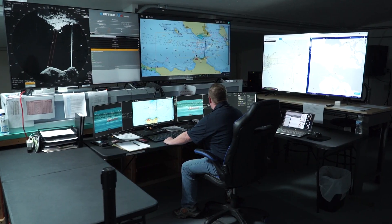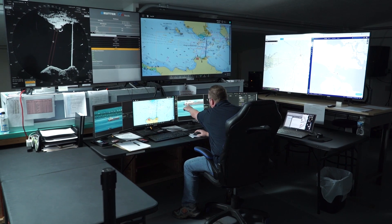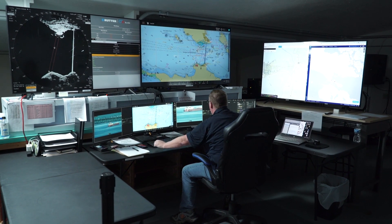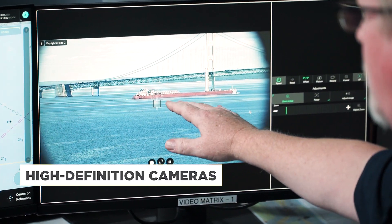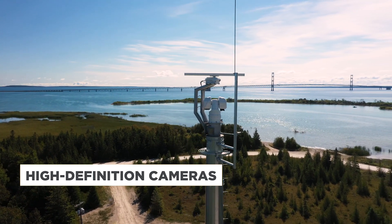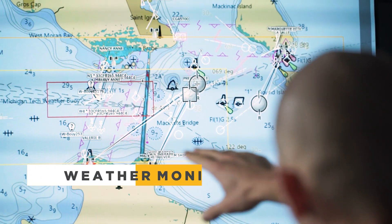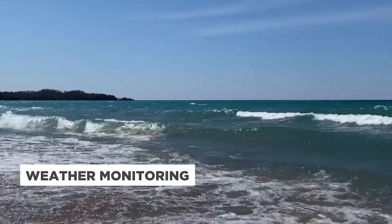ESMOC staff also contact larger shipping vessels by radio to confirm their anchor is stowed when a visual or infrared inspection can be made. The ESMOC team monitors video feeds from a series of high-definition cameras installed at strategic locations throughout the straits. ESMOC staff also keep tabs on weather monitoring tools that track wind speed and wave heights in the straits.